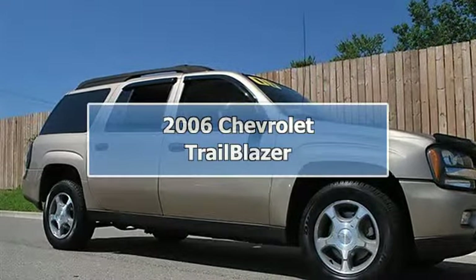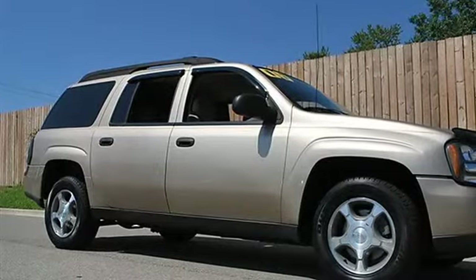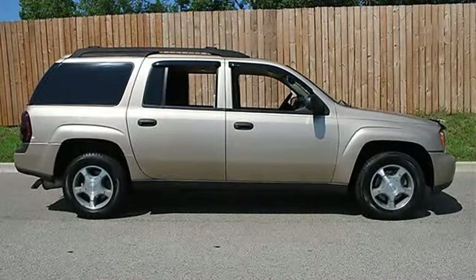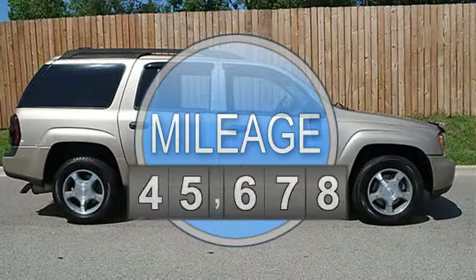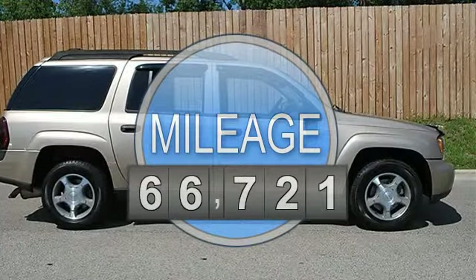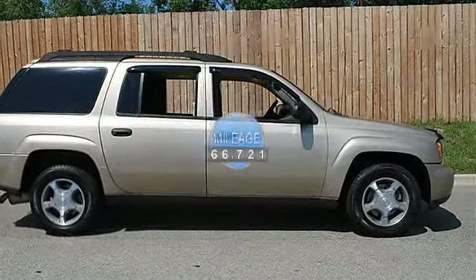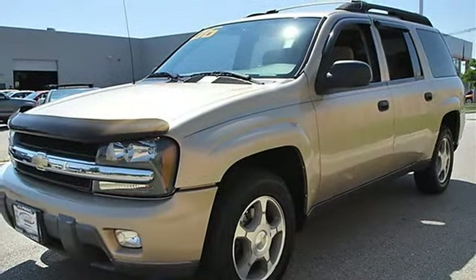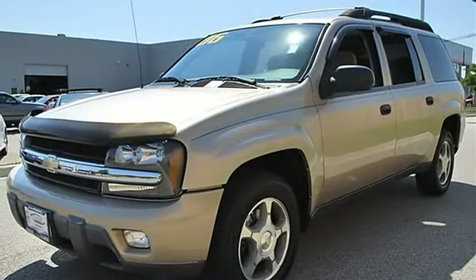2006 Chevrolet TrailBlazer Sport Utility. This vehicle features the following equipment: Automatic, I6 4.2L, 4WD. Seats driver power 8-way. Sunroof power tilt-sliding electric with express open and wind deflector, includes DK7 console overhead custom.